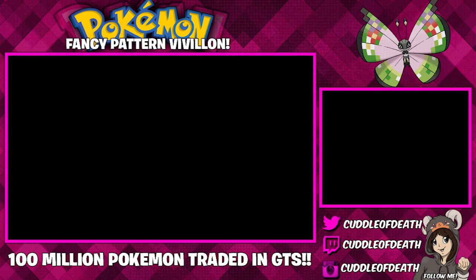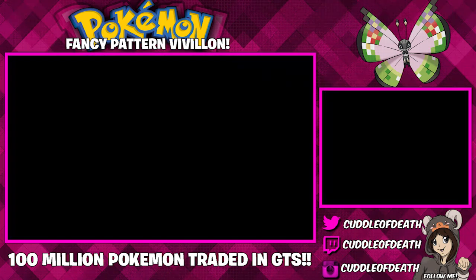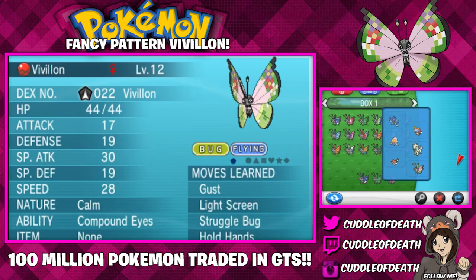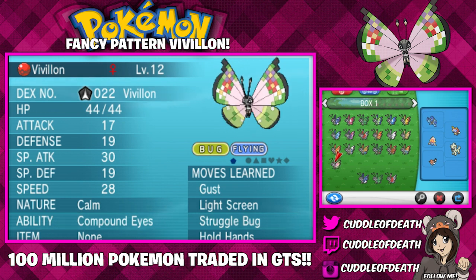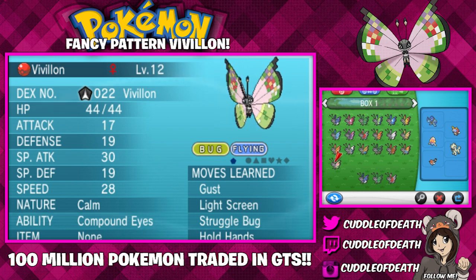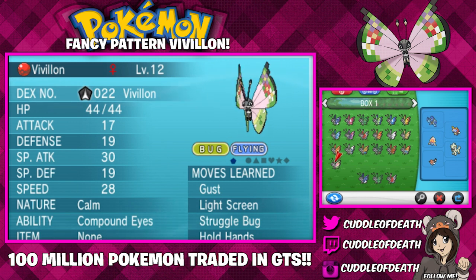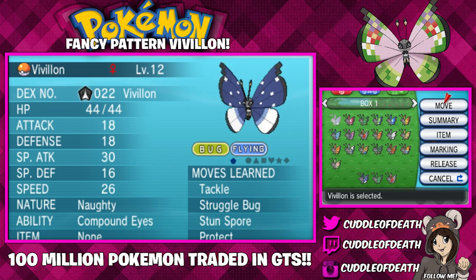Let me deposit it and I will show you guys the updated collection of Vivian that I have. I still have all the up-to-date ones. This distribution is pretty cool. I actually wonder how many more forms we're going to see. Do you guys believe we'll get more forms released — are we going to see a Ruby pattern and a Sapphire pattern for the release of Omega Ruby and Alpha Sapphire? What do you guys think? Let me know in the comment section below.